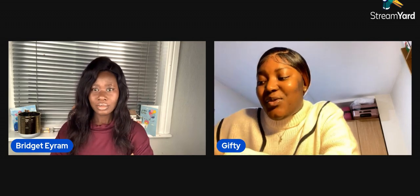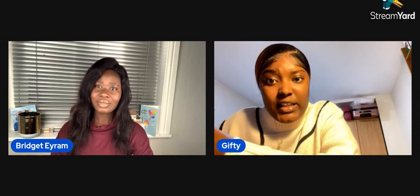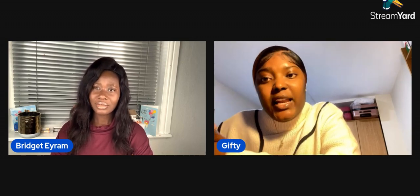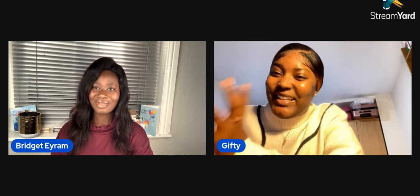So I prepared myself for that. I looked up how to write supporting statements, because you need one for every job application. I used NHS Jobs and Track Jobs, and also LinkedIn, though I wasn't very active there. I was basically using Track Jobs and NHS Jobs, and it felt like I was getting nowhere until I met Bridget.